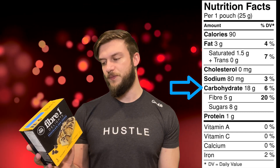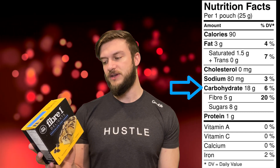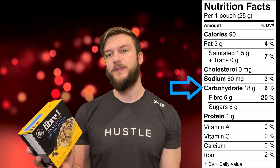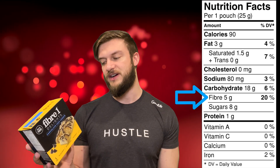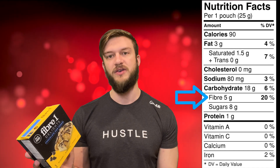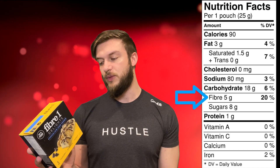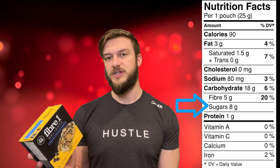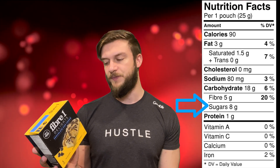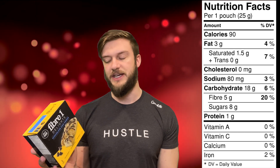Below that, we have our carbohydrates — 18 grams, or 6% of our daily value. Carbohydrates are pretty broad, so below that we see fiber, which is sitting at 5 grams or 20% of our daily value. And then we have our sugar, which is 8 grams. Sugar is one of the macronutrients we want to avoid as much as possible and opt for more of our slower-digesting carbohydrates.